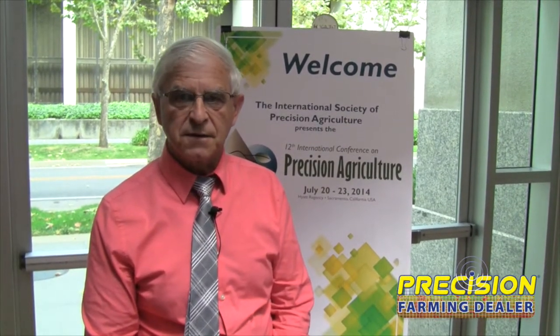Hi, I'm John Nowatski. I'm an NDSU North Dakota State University Agricultural Machinery Extension Specialist, so my focus area is in extension.